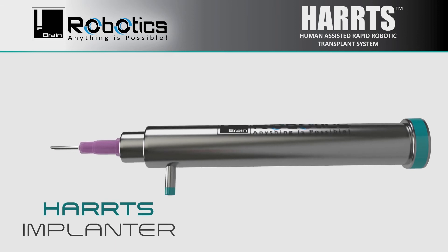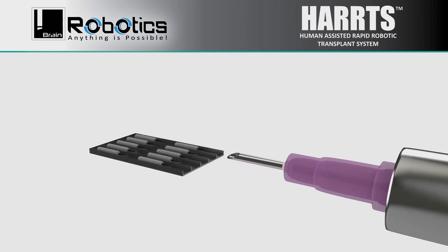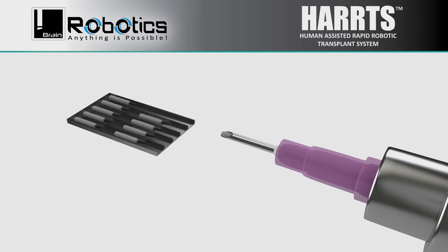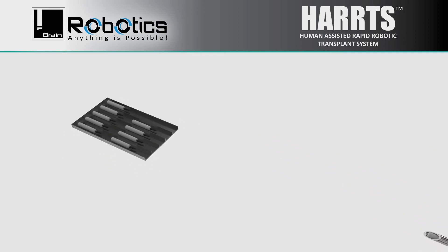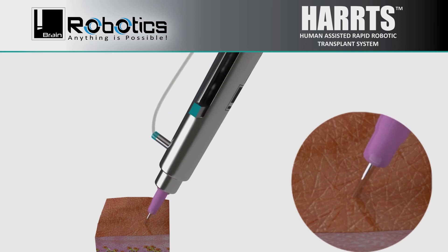The HARPS Implanter is the world's best robotic implanter, which self-engages the grafts by mild and safe suction, and is capable of implanting without the need of creating slits in the recipient area, though it can be used with slits as well.